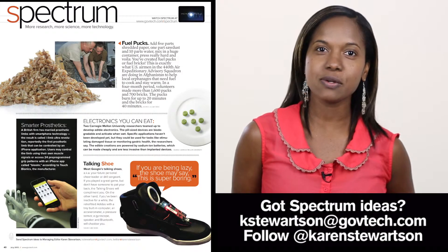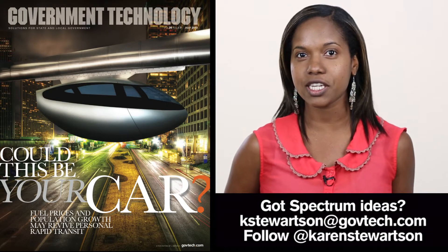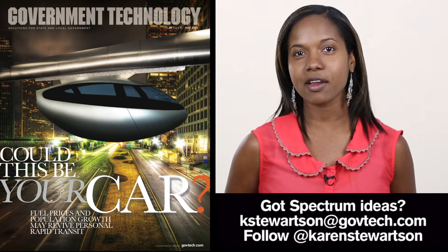What do you think of edible electronics? I'd like to know, so leave your comments below. For more on Spectrum and other tech stories, read this month's Government Technology. For GTTV, I'm Karen Stewardson.